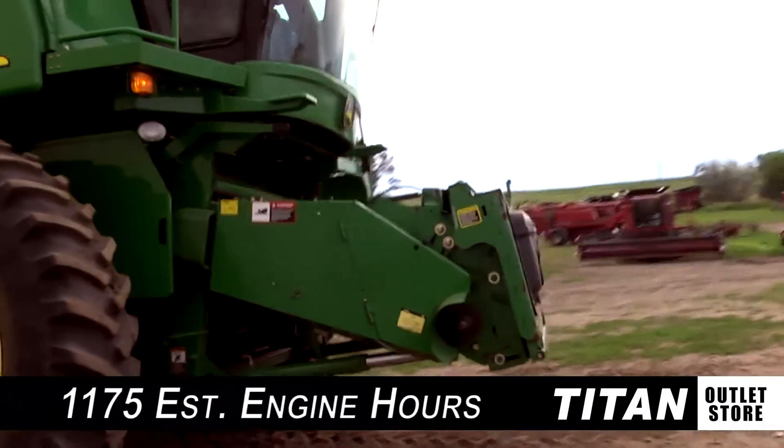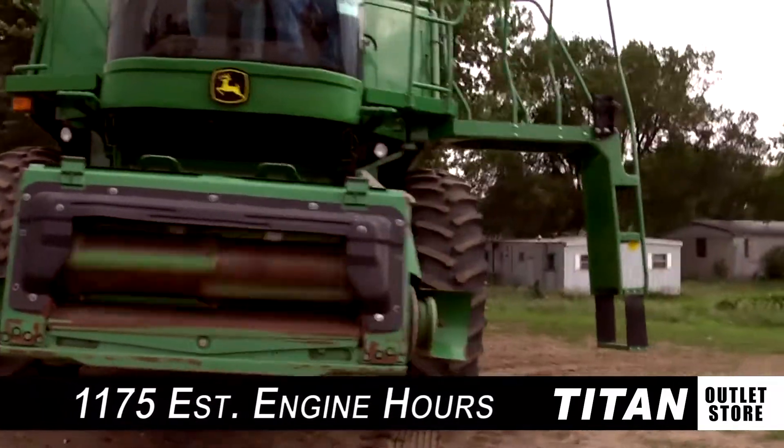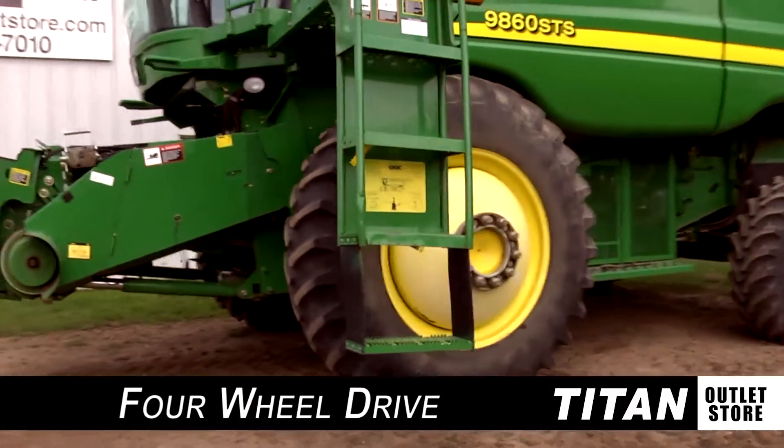This 9860 STS also features 1,175 estimated engine hours, standard horsepower, a hydraulic reverser, hydrostatic transmission, and four-wheel drive.